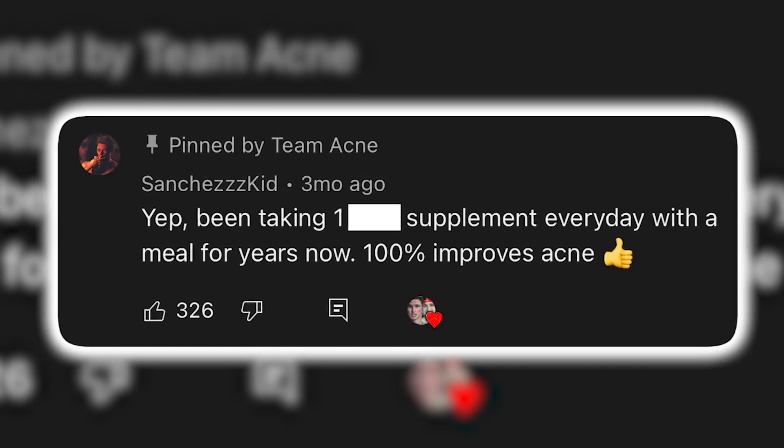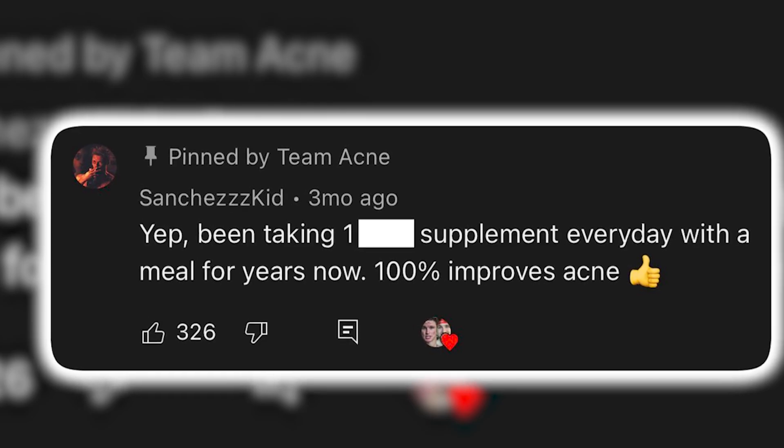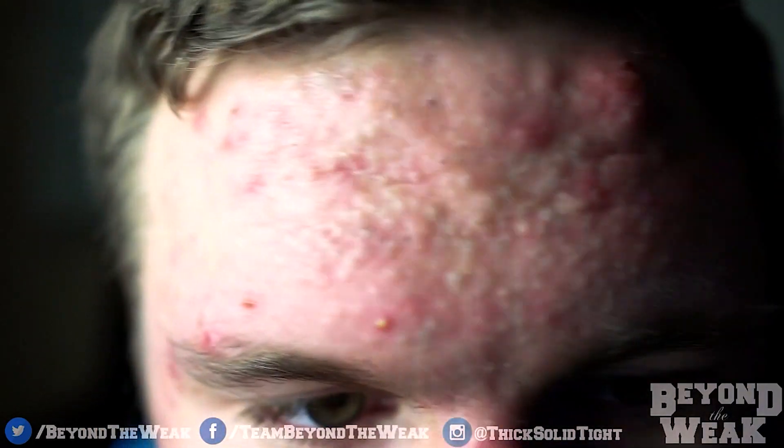I've been taking one supplement every day with a meal for years now — 100% improves acne. My name is Brian Turner and I've dealt with extremely severe cystic acne, which is why I share what I've learned so that you can get rid of yours faster.